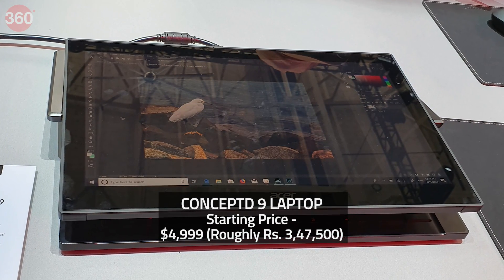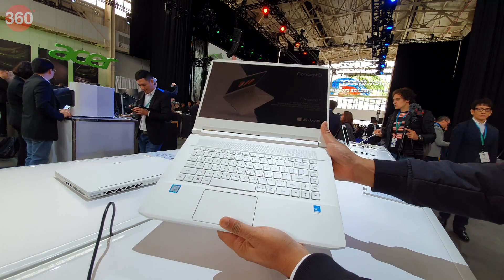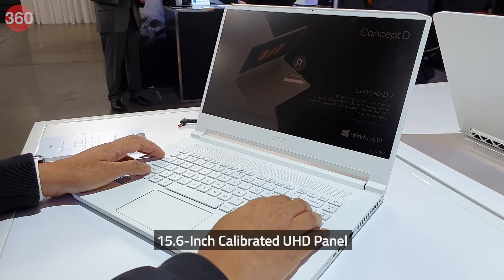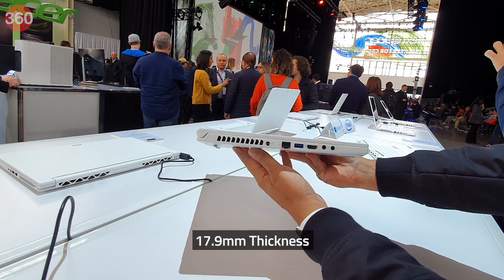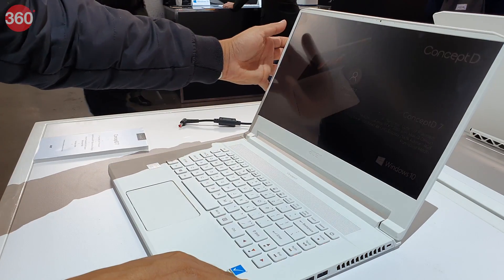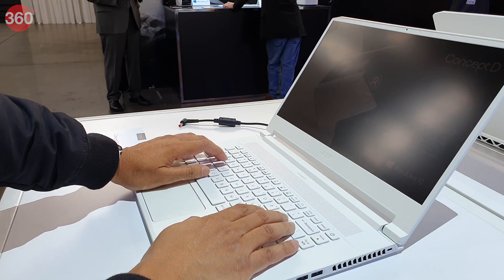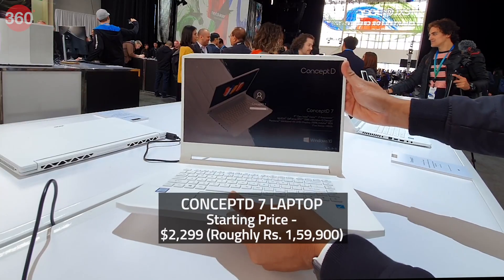The Concept D9 laptop is priced starting at $4,999. The Concept D7 is more portable, featuring a 15.6-inch calibrated UHD panel and measures just 17.9 millimeters in thickness, weighing roughly 2.1 kilograms. The choice of CPU and GPU is similar to the Concept D9, except you get NVIDIA's Max-Q RTX series here due to the slim form factor.